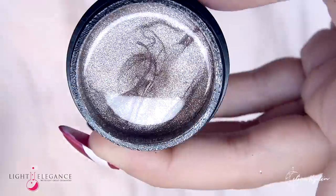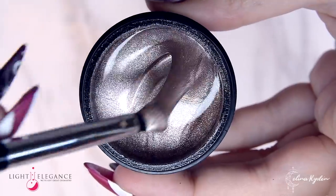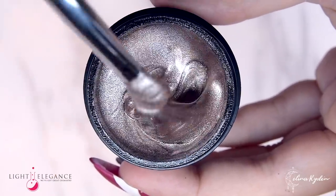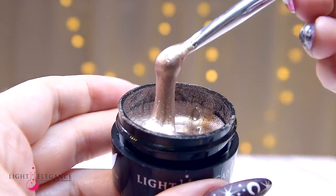It's definitely Showtime with this mesmerizing champagne color which is packed with shimmer. Combine this with any of the colors to add elegance and luxury to your design.